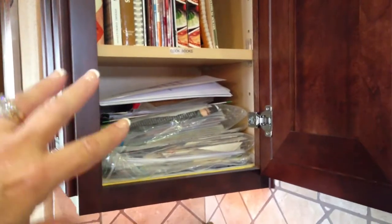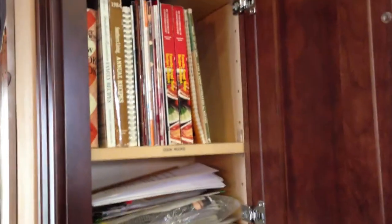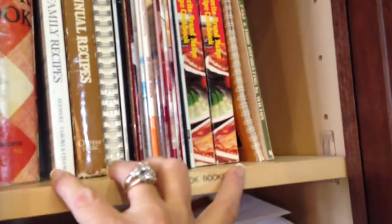Up here now is where I put my cookbooks — I'll warn you it needs a little bit of work. This area here has recipes I pulled out of magazines or off websites, which I bagged up when we moved so I could go through them later. I'll put the ones I want to keep in one binder. Above that are all my cookbooks, and I do label the cabinet — it just says 'cookbooks.'